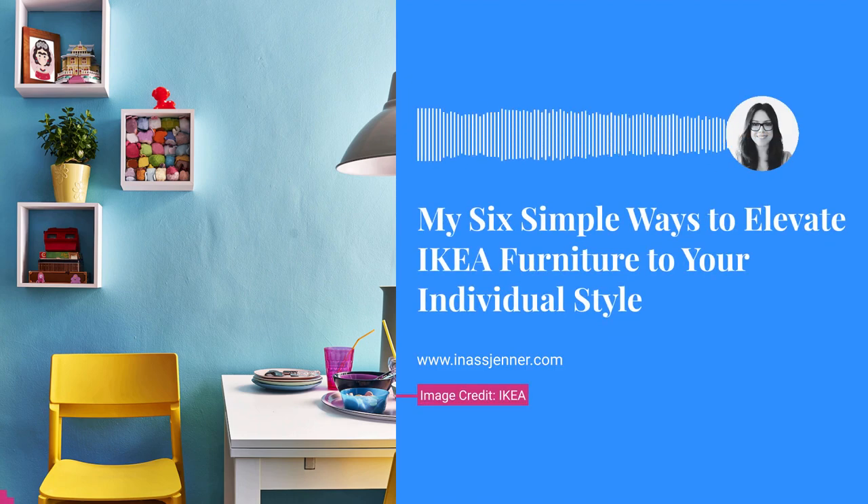Hi there, I'm Ines, interior design blogger sitting in lovely but very very rainy France in the middle of summer, and these are my six simple ways to elevate your IKEA furniture to your individual style.